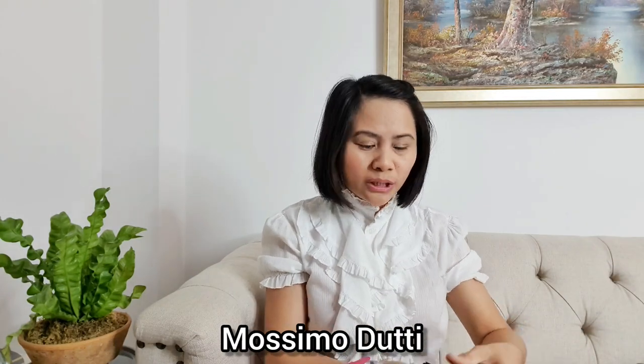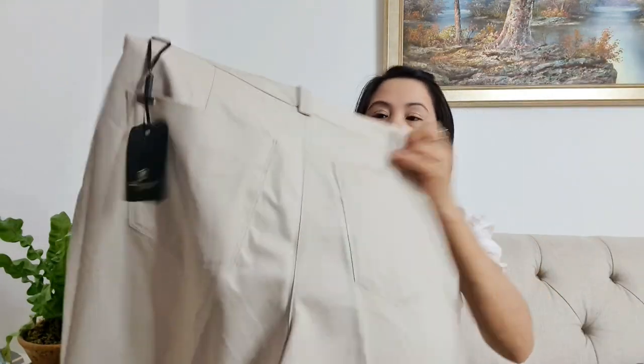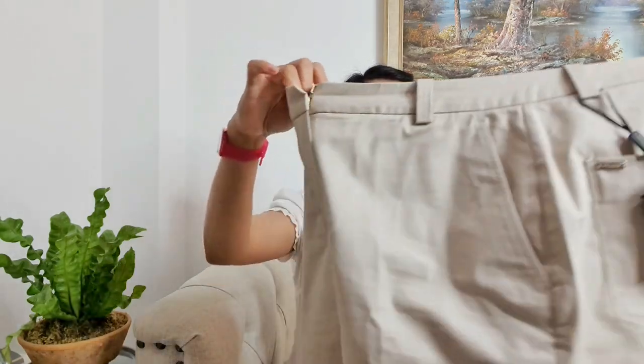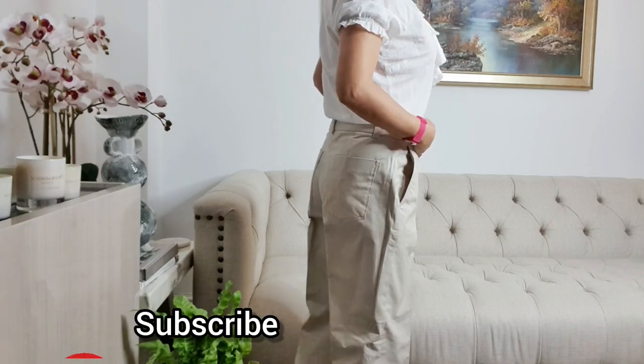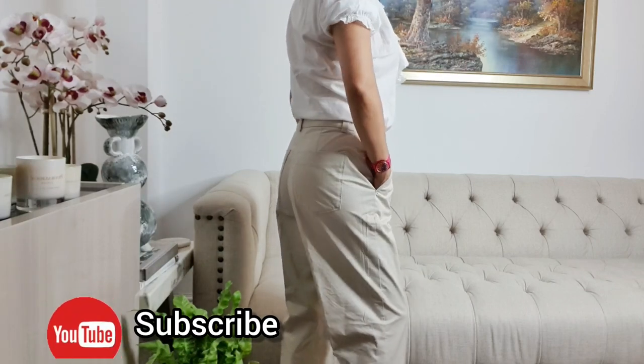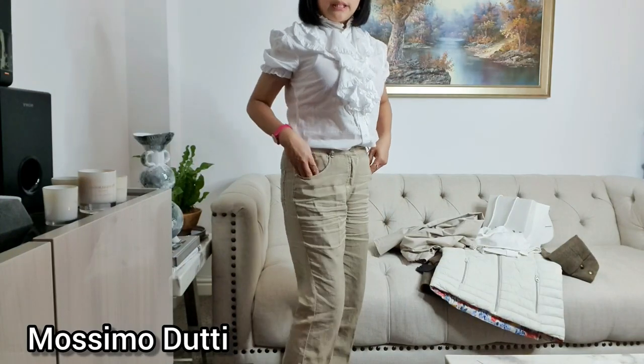I'll start with Mossimo — Mossimo Supply. This is a trouser; this is the name of the shop and I like this trouser. This is like khaki, and I think this is medium size. I like it because of the neutral color — khaki, like beige. I like the fabric as well; it looks expensive but it's not really expensive. It will last you for long. This is the trouser that I bought — as you can see, it's nice cotton.